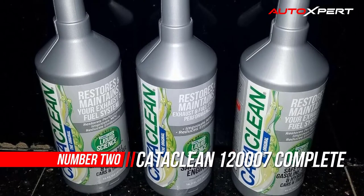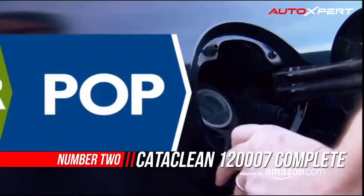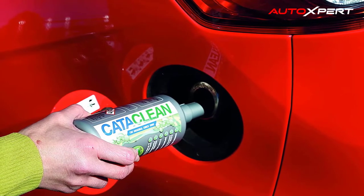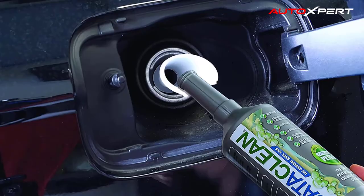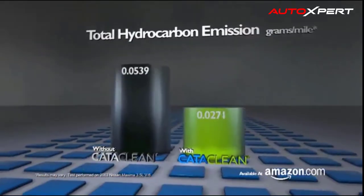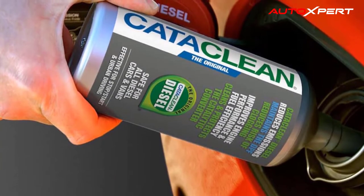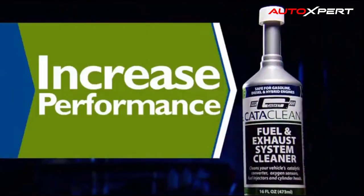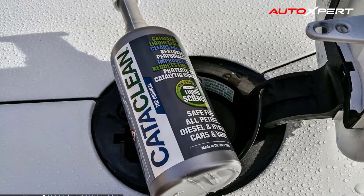Number two: Cataclyon 120007 Complete Engine Cleaner. Mr. Gasket Cataclyon is a fuel and exhaust system cleaner that reduces carbon buildup and cleans your vehicle's catalytic converter, oxygen sensors, fuel injectors, and cylinder heads. Cataclyon does not alter fuel composition and is safe for gasoline, diesel, and hybrid engines. Testing at an independent emissions testing facility showed that using Cataclyon can lower total hydrocarbon emissions by up to 50 percent. Use Cataclyon to fix drivability issues such as power reduction.